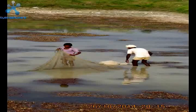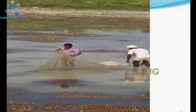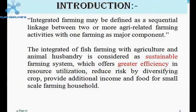We will see what integrated aquaculture is and how integrated aquaculture in Asian countries, especially India, is useful for small fish farmers. Integrated aquaculture can be defined as sequential linkage between two or more agri-related farming activities with one farming as major component. It is the interrelationship of two or more farming activities with fish as the major component.